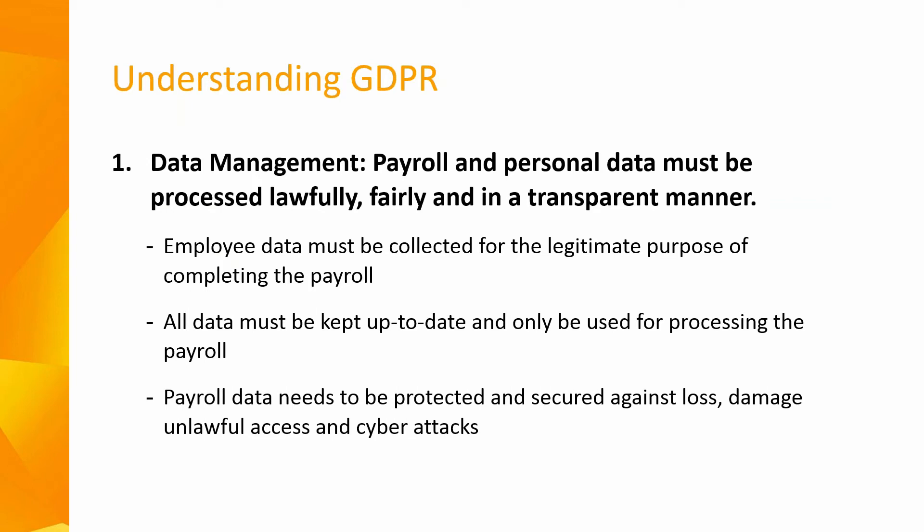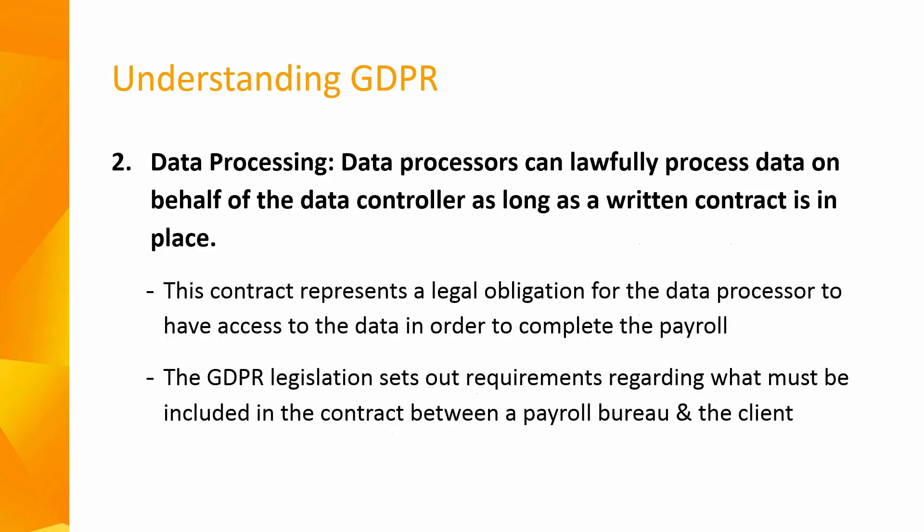There are three basic sets of rules relating to individuals' payroll and personal data. First is data management: payroll and personal data must be processed lawfully, fairly and in a transparent manner. Your employee data must be collected for the legitimate purpose of completing the payroll, kept up to date, and only used for processing the payroll. You must ensure payroll data is protected and secured against loss, damage, unlawful access and cyber attacks.